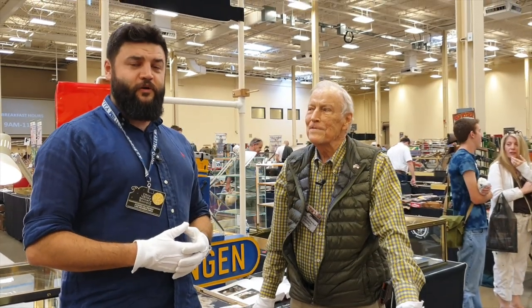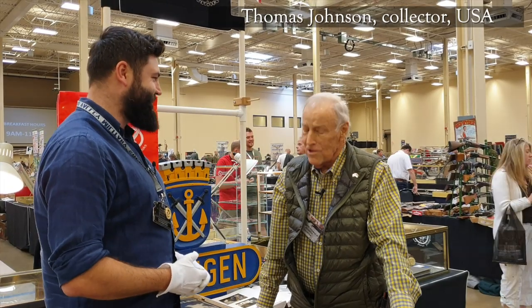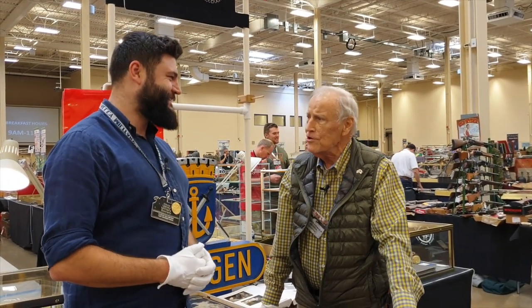Hello everybody, this is War Story Video Blog. I am Alex and here is Thomas Johnson. Hello, Thomas. Hello, how are you? Good to see you. Good to see you too. I'm glad you came to the show.